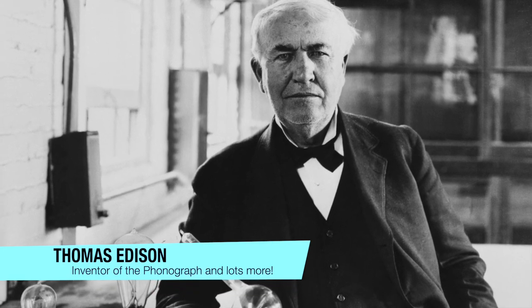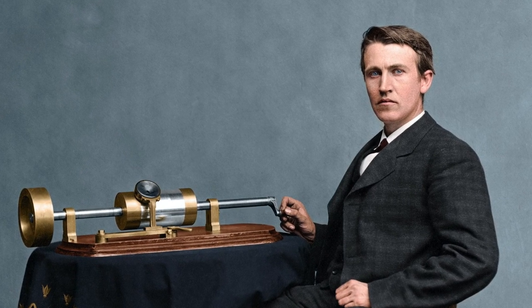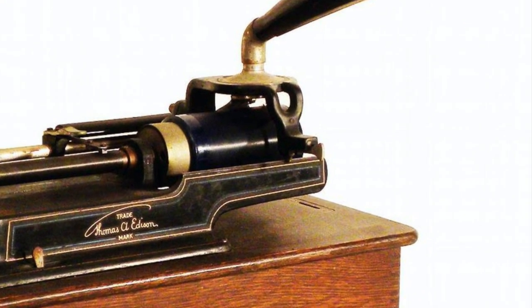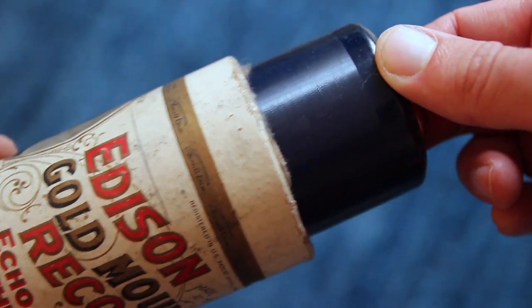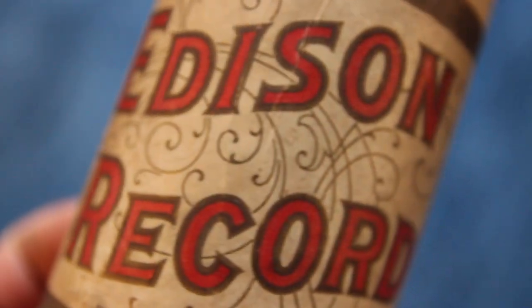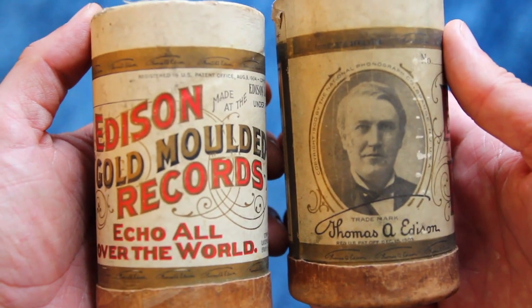We have to thank Thomas Edison — you know, that lightbulb guy — for inventing something called the phonograph, which was a very early style of a record player. Before he invented the lightbulb, Edison came up with this idea to record and play back sound on wax cylinders. The first song ever recorded and played on a phonograph was Mary Had a Little Lamb. You can see in these examples of wax cylinders that I have that it's about the size of a toilet paper roll, and the grooves that have the recordings of the sound go along the curve of the tube.